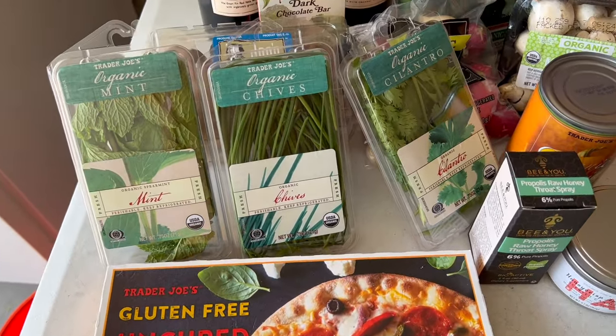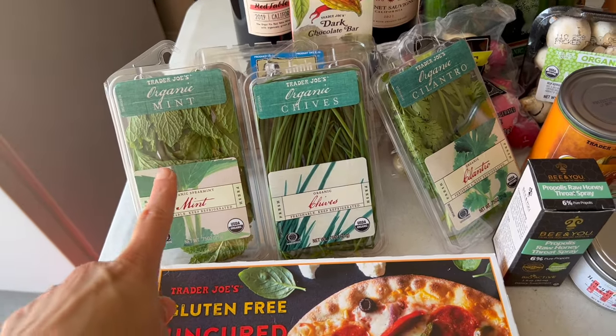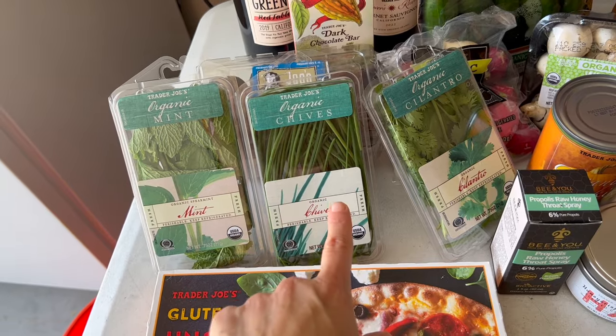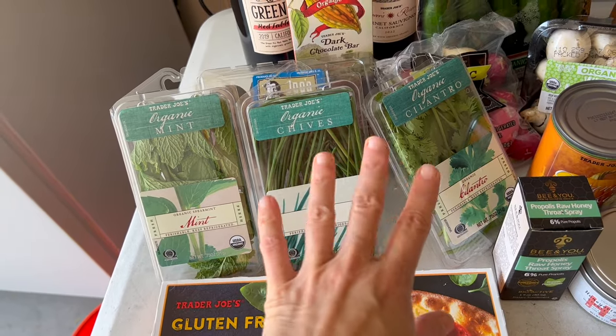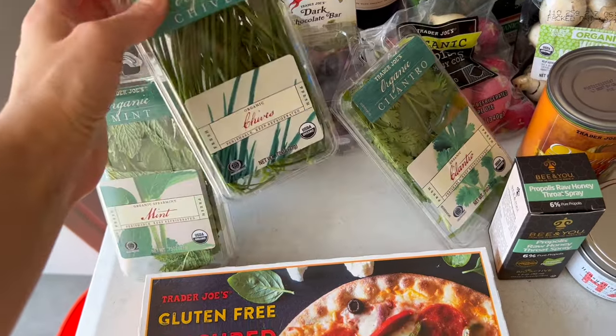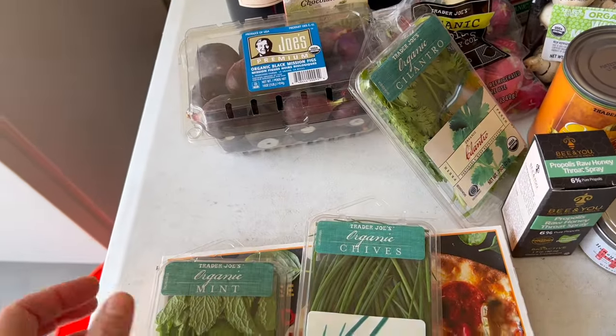I put the mint in my smoothie and then I like to put the chives pretty much on anything. The cilantro I might put in a chicken dish I'm going to make later this week. I wanted to get a bunch of fresh fruit.